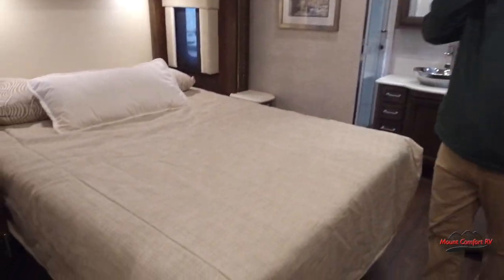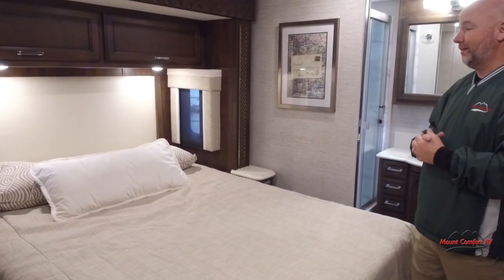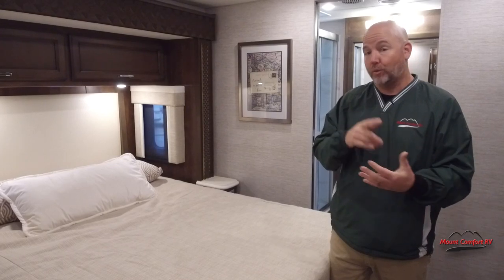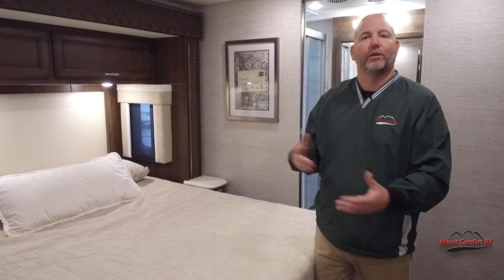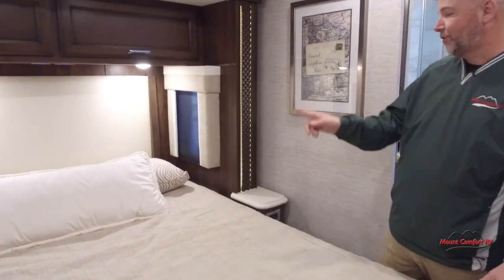We have a walk-around queen-size bed in the bedroom. No king is not optional — it just doesn't all fit in 36 feet. Newmar's 36-footer is actually a 36-footer. A lot of companies will call a model a 29 and then you look at the actual length and it's 34 and a half feet long. With Newmar, the first two digits of the model number will indicate its approximate length and it will be within that footage. So this is called a 36-16 floor plan — I assure you it's 36 feet and change, not 37 or 38.